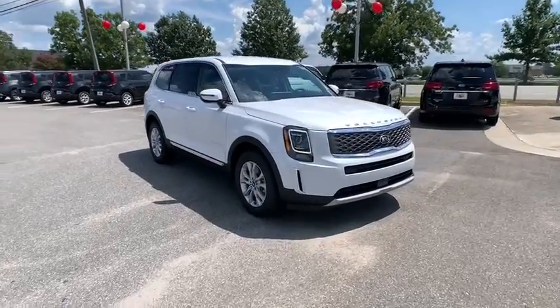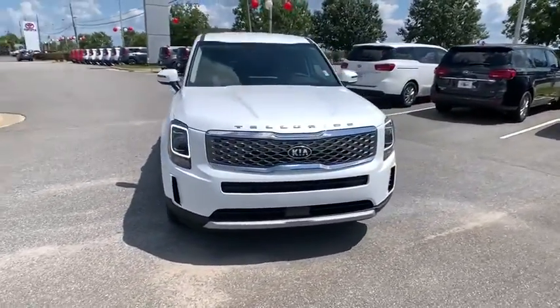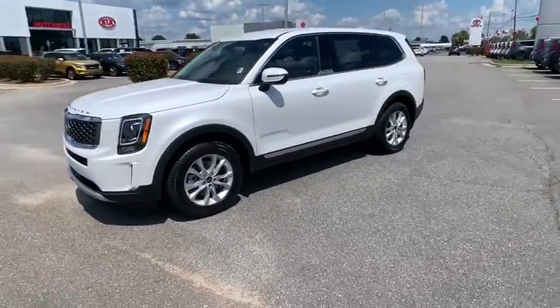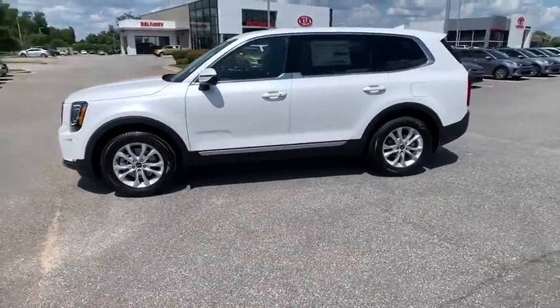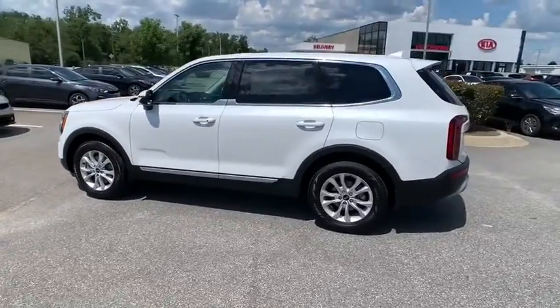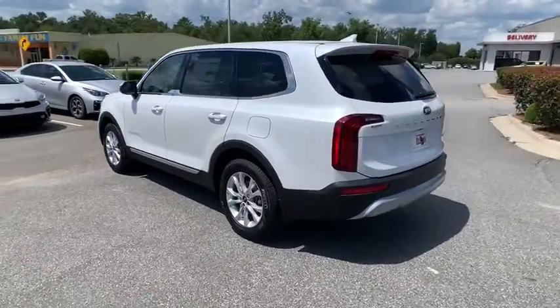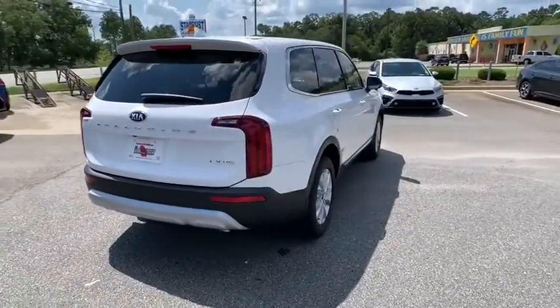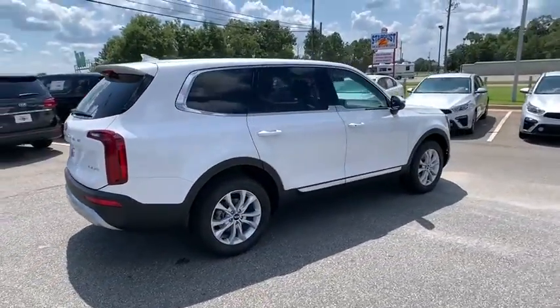Stop by and take a look at this 2021 Kia Telluride. The Kia Telluride is an impressive SUV that boasts a striking exterior look, plenty of interior technology features, additional space for guests in the third row, and a powerful engine — leaving no doubt that this is an SUV worth talking about.